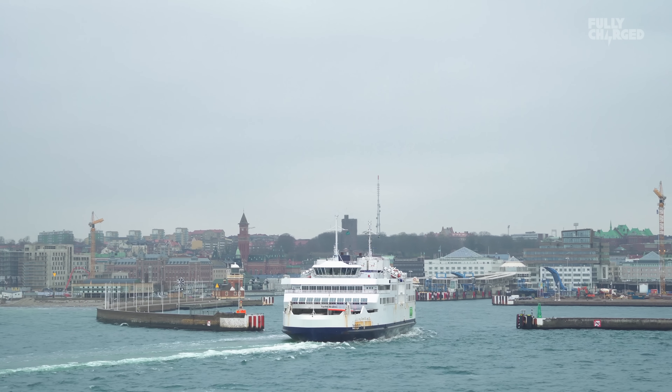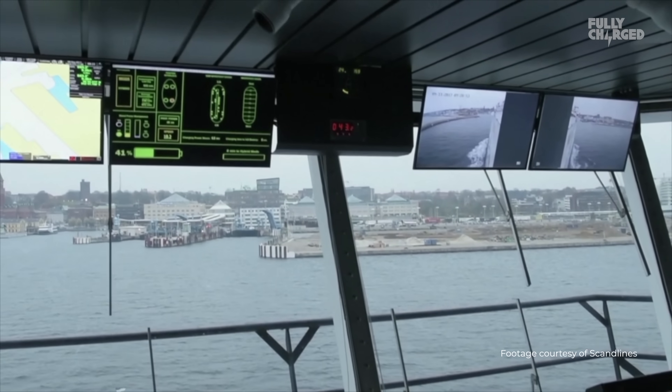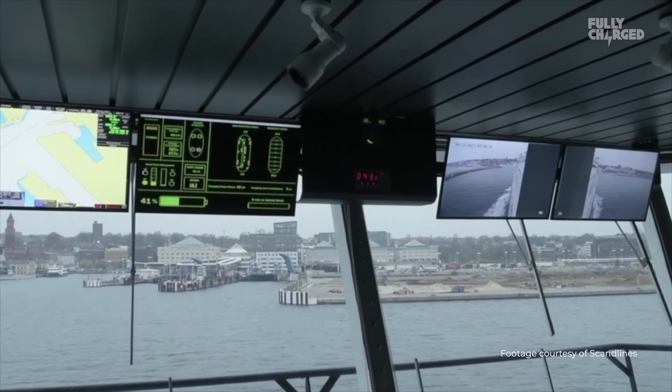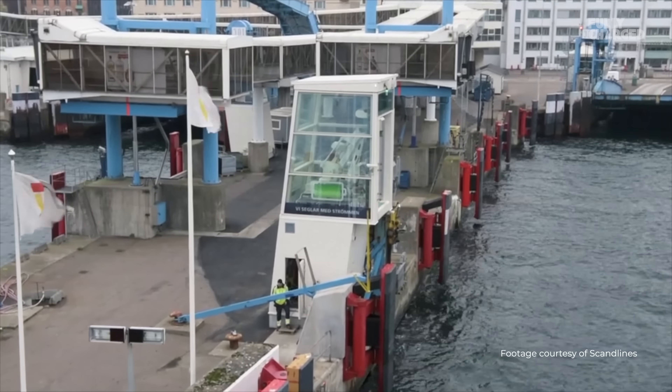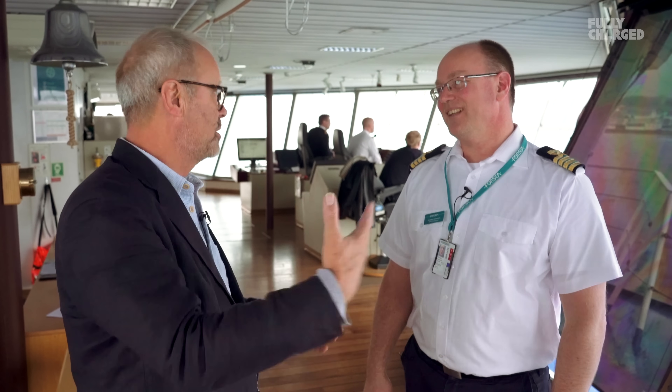We're about to come into dock. Christian, thank you so much for your time today — you've been brilliant at explaining it all. We've had an amazing crossing, it's very calm. Thank you so much. And really good luck with it — lots of other shipping companies have come to see it, and it sounds like it's been a great success. It has.